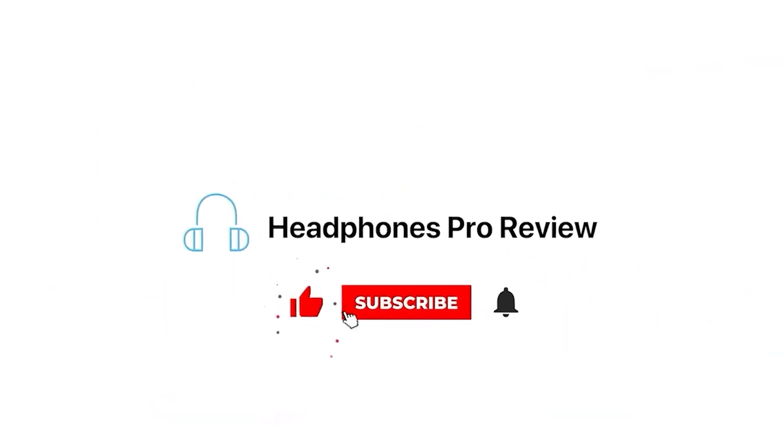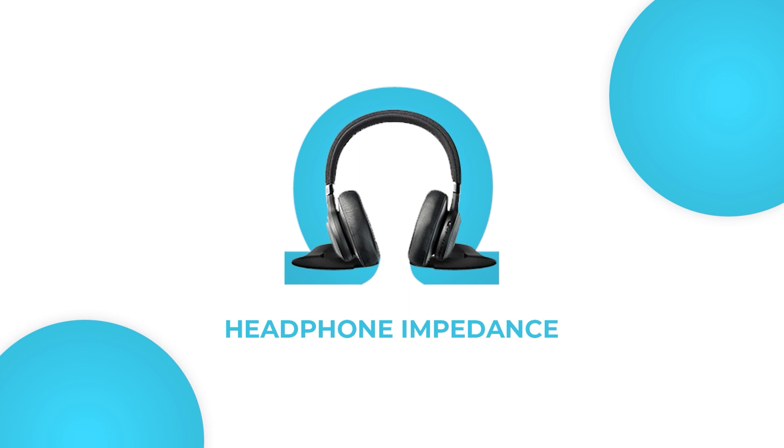Hello everyone, and welcome back to our channel. Today we'll be talking about headphone impedance, so let's get started.